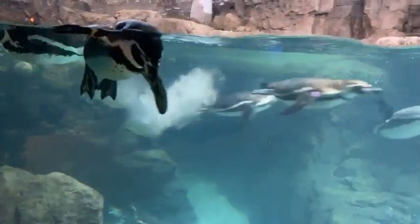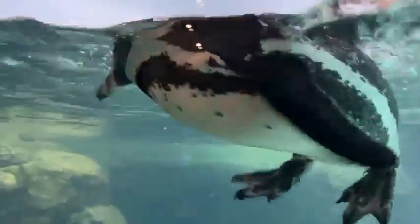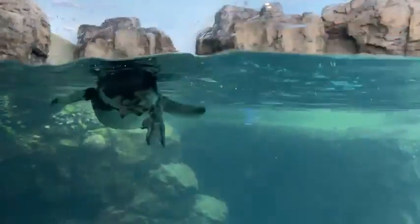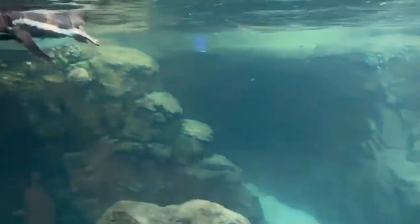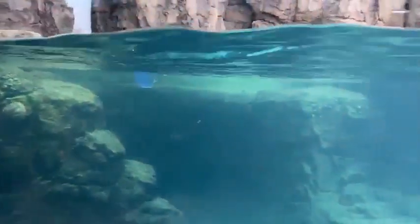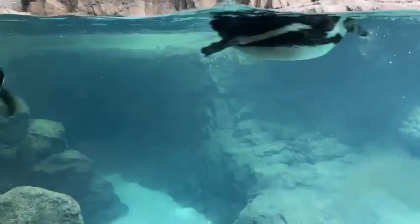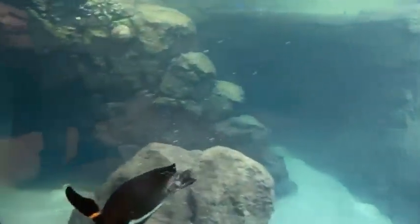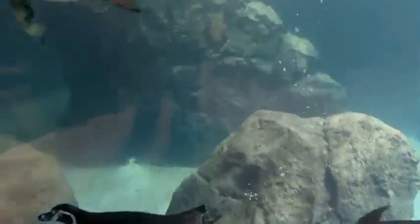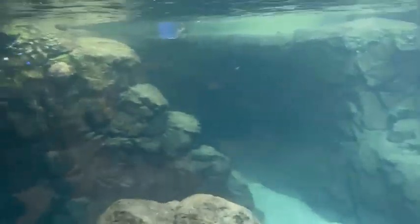A little bit about the exhibit: the air temperature is about 65 to 70 degrees, and it is fully enclosed. One reason is it's really hot in Houston during the summer — even though they are a temperate species, it can be a little too warm. The other reason is penguins are actually very susceptible to malaria, which is caused by mosquitoes, and we have plenty of those in Houston. So the exhibit is fully enclosed to protect them from both the Houston heat and the Houston mosquitoes.